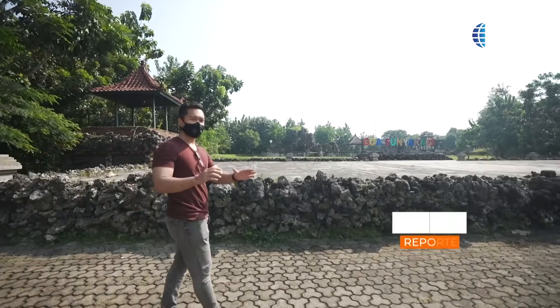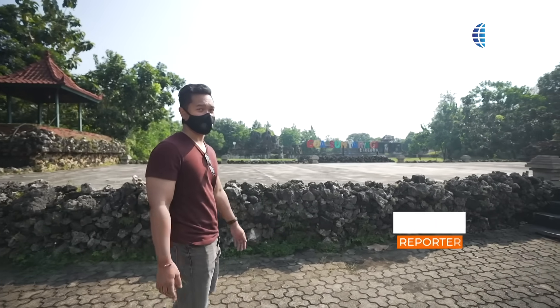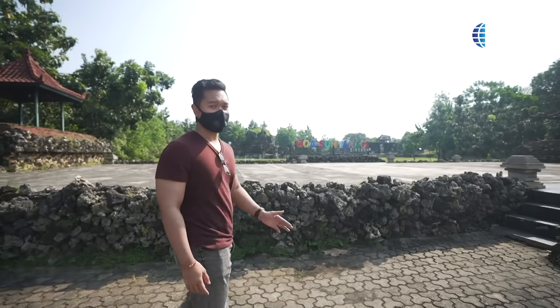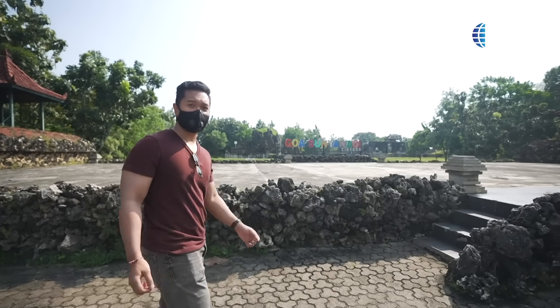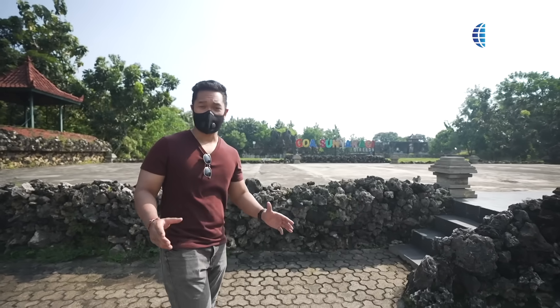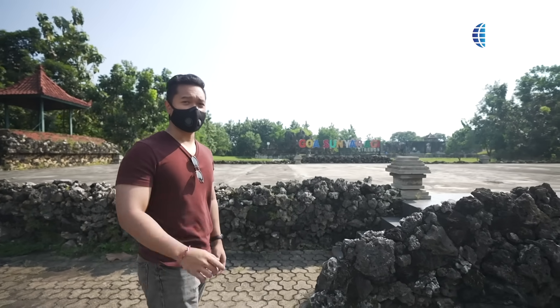Your Idul Fitri homecoming wouldn't be complete without stopping by to see the sights. And if you're coming home to Central Java or East Java, you're bound to drive by Cirebon. Be sure to stop by Sunyaragi Cave Park, a local landmark steeped with history and a stunning example of multiculturalism in Indonesia. Let me show you around.